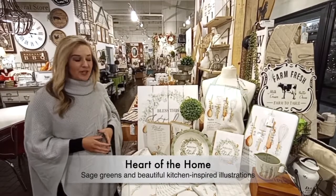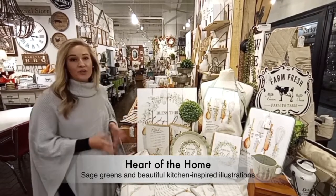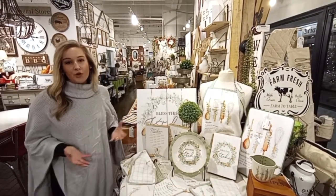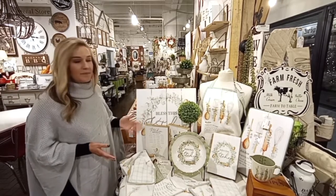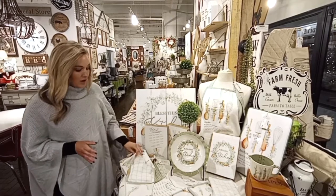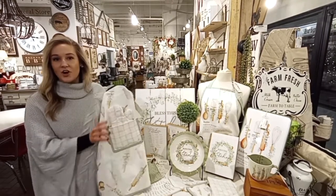Swoon over the natural beauty of sage green eucalyptus, soft plaids, and beautiful watercolor illustrations with our new calming kitchen collection. This collection features wall decor, tableware, and because you all loved our grandma's little apron so much, we've added a new one to the Audrey's line.